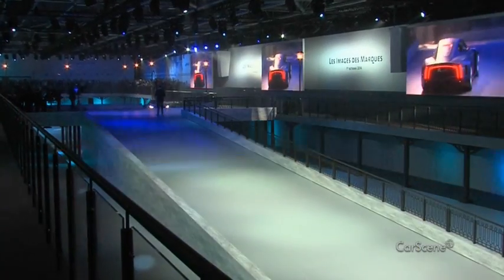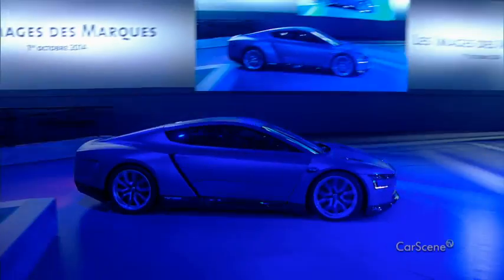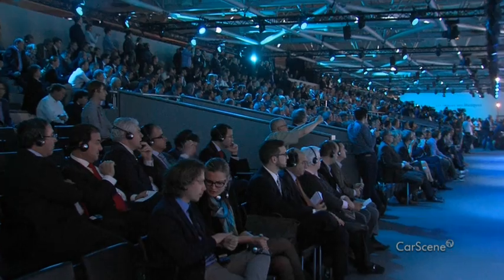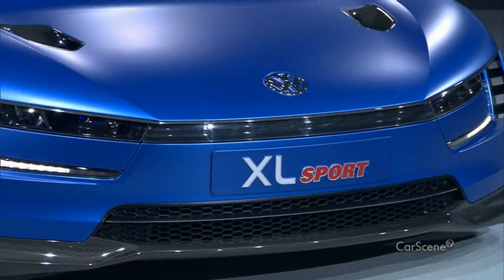Dynamic, efficient, unique. This sports car from Wolfsburg is a sensation. In a world premiere, Volkswagen shows the XL Sport at the Paris Motor Show.